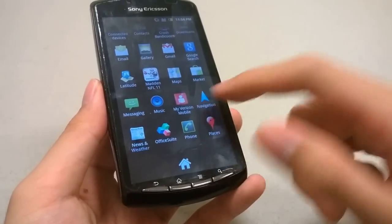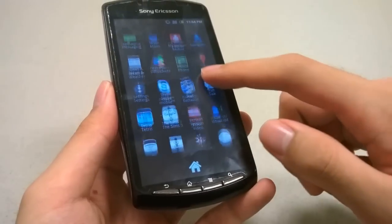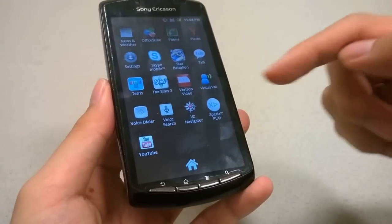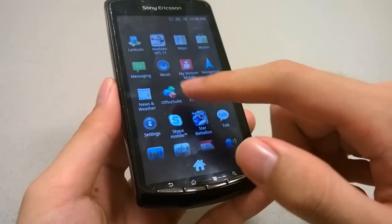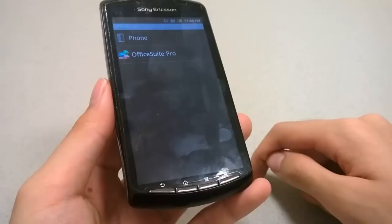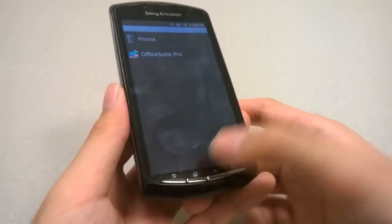There are some Google services like navigation for turn-by-turn directions and places, mobile Skype, the Xperia Play Store, a YouTube client, and an Office suite. The Office suite allows you to quickly edit and view Word, Excel, and PowerPoint documents.